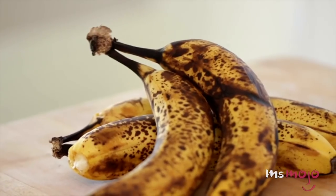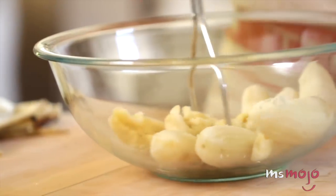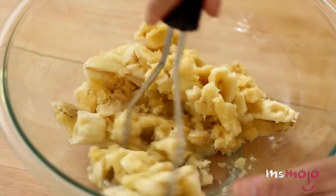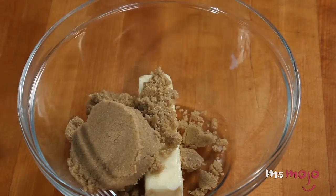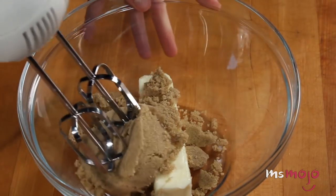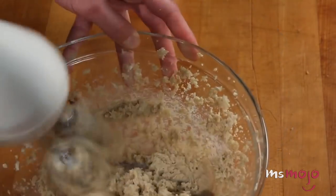Not to mention, it gives you something to do with all those frozen brown bananas you've been keeping in your freezer just in case. And other than the bananas, all the other ingredients are pantry staples, so you can hopefully even avoid making a trip to the store.